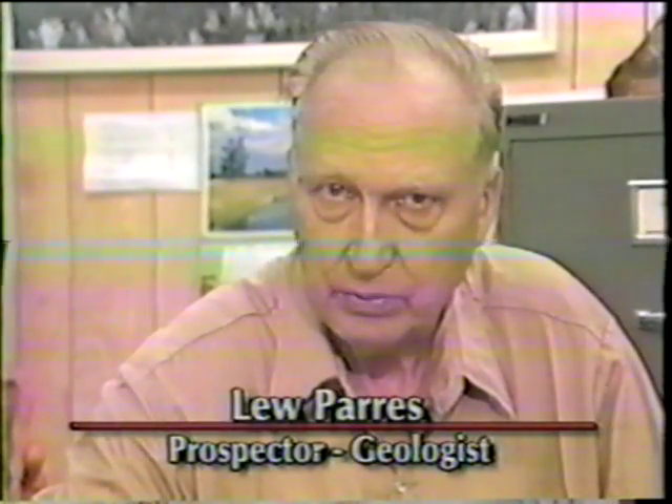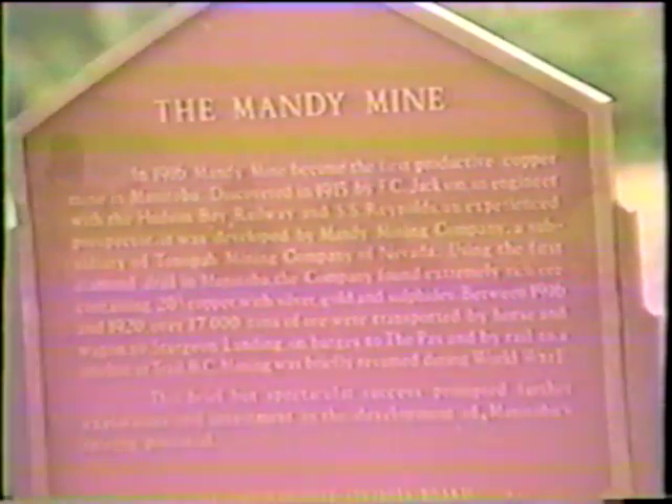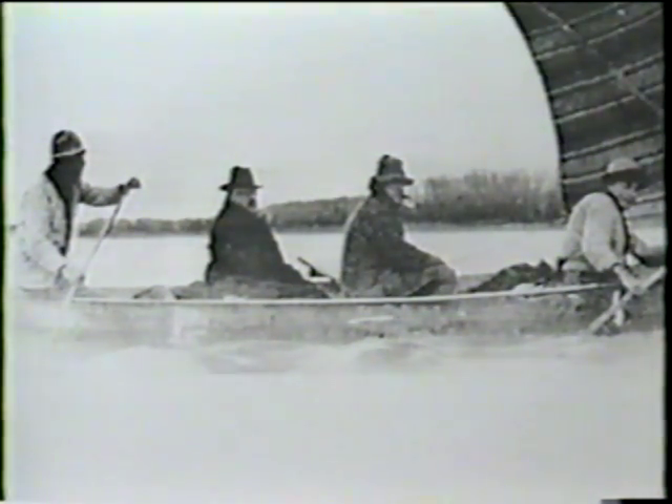To be a prospector, a fellow has to first of all be in real good health, and from a personality viewpoint, he has to be very, very optimistic. There are very few prospectors on wages — they're just living off the land or trapping. The first find was in 1915, which is the Mandy mine just down the lake here. My dad came up in the early 1920s after the First World War.